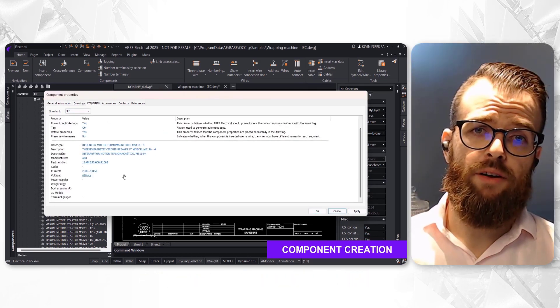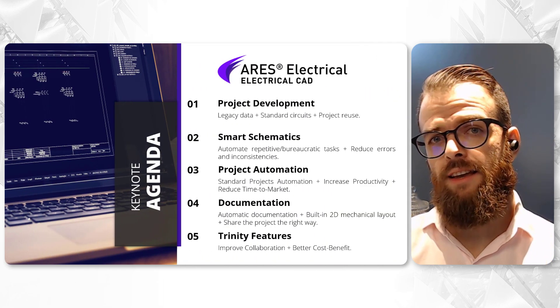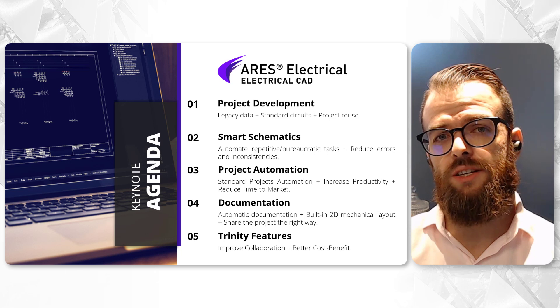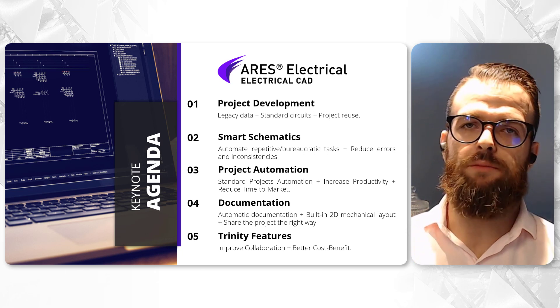To recap, Ares Electrical streamlines project development, automates schematic designs, simplifies documentation and enhances collaboration with its innovative Trinity features, providing a comprehensive solution that significantly reduces time to market. We appreciate your attention and interest in Ares Electrical. We are excited to support your project needs and help streamline your design and documentation processes. Thank you for joining us, and I'll see you next time.